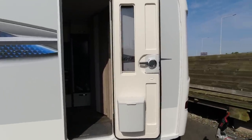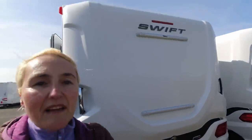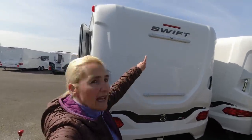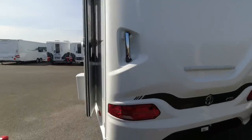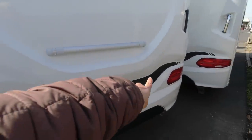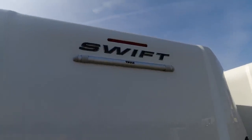Around the back it is one piece white. There is preparation for a bike rack, which is a common feature on Swifts. There's a nice black decal with the Swift badge, a high brake light, and a light cluster at the rear.